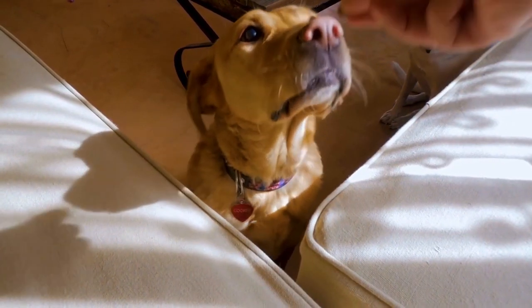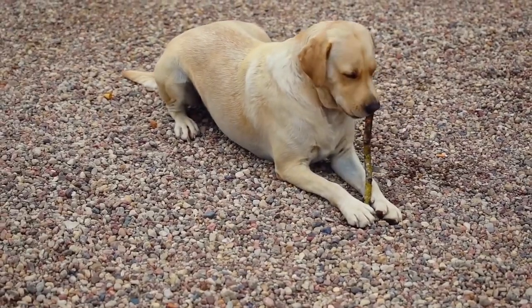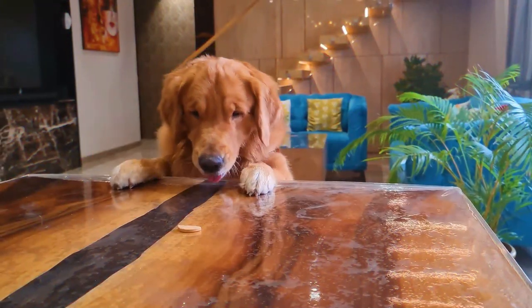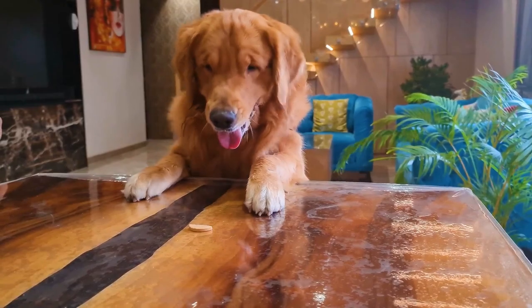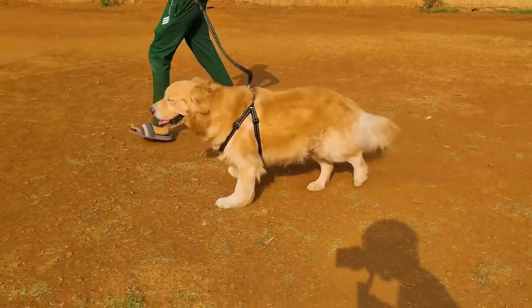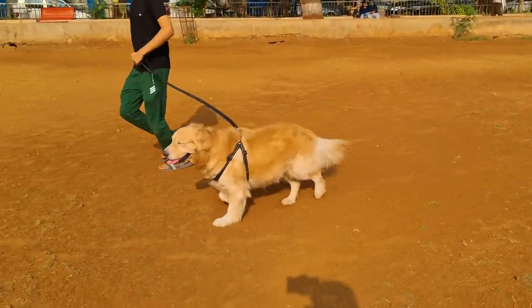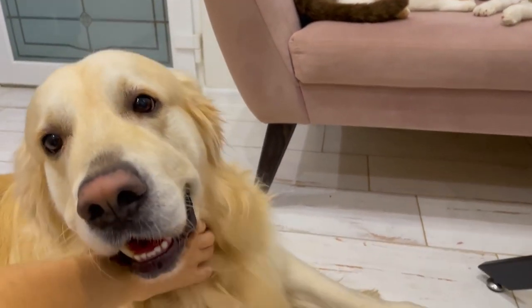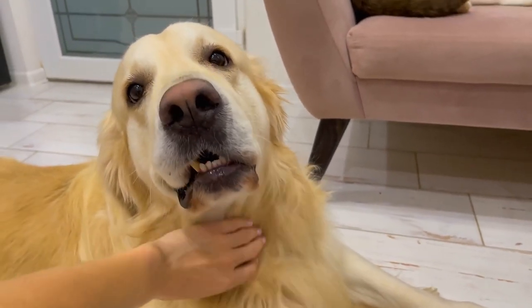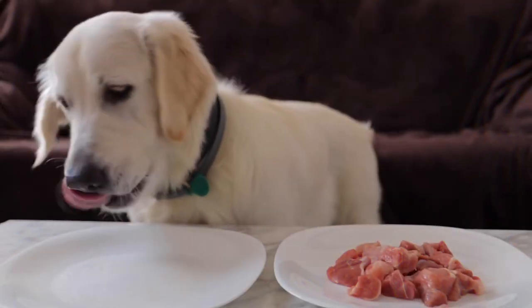The Labrador breed is great with training and is happy to take part in the learning process. These dogs can be trained for a variety of functions: helping the elderly and people with disabilities, also as guide dogs, being with a child, and searching for explosives and drugs. In any case, the Labrador is simply a good, kind, intelligent friend. He doesn't need to be forced to learn — if you train him every day at about the same time, the dog will look forward to that moment with joy. Labrador training should be consistent.